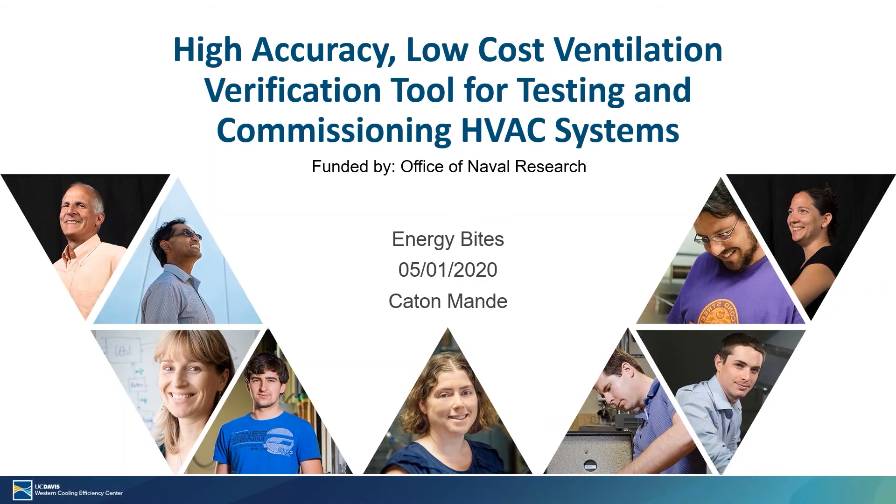Hello everyone and welcome. I'm going to talk to you today about a new project that we started in March at WCEC, and that project is developing a high-accuracy, low-cost ventilation verification tool for commissioning HVAC systems.